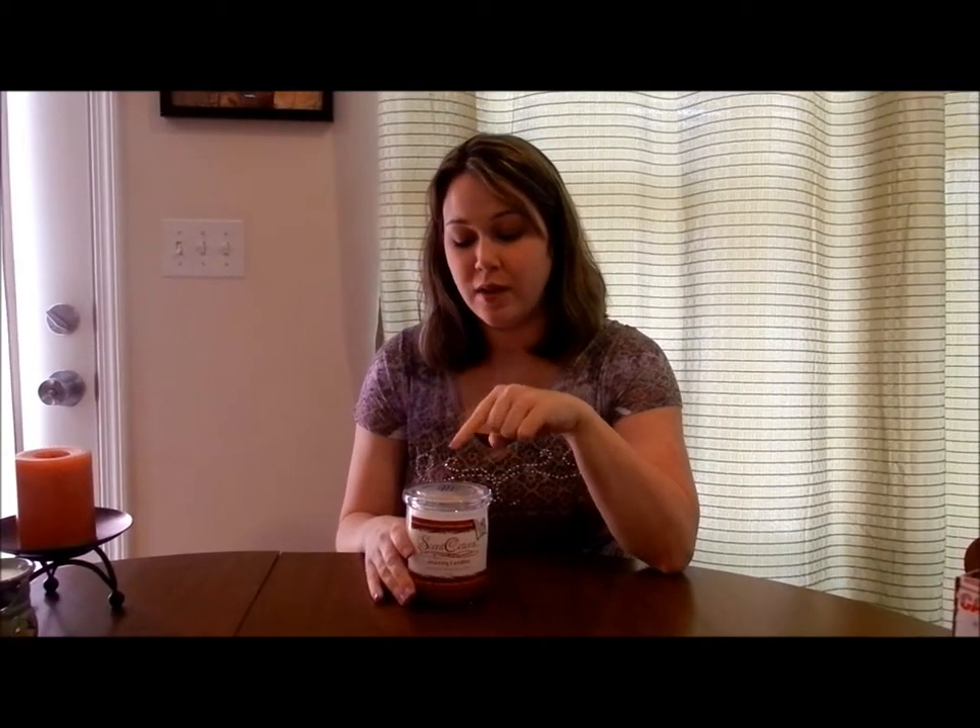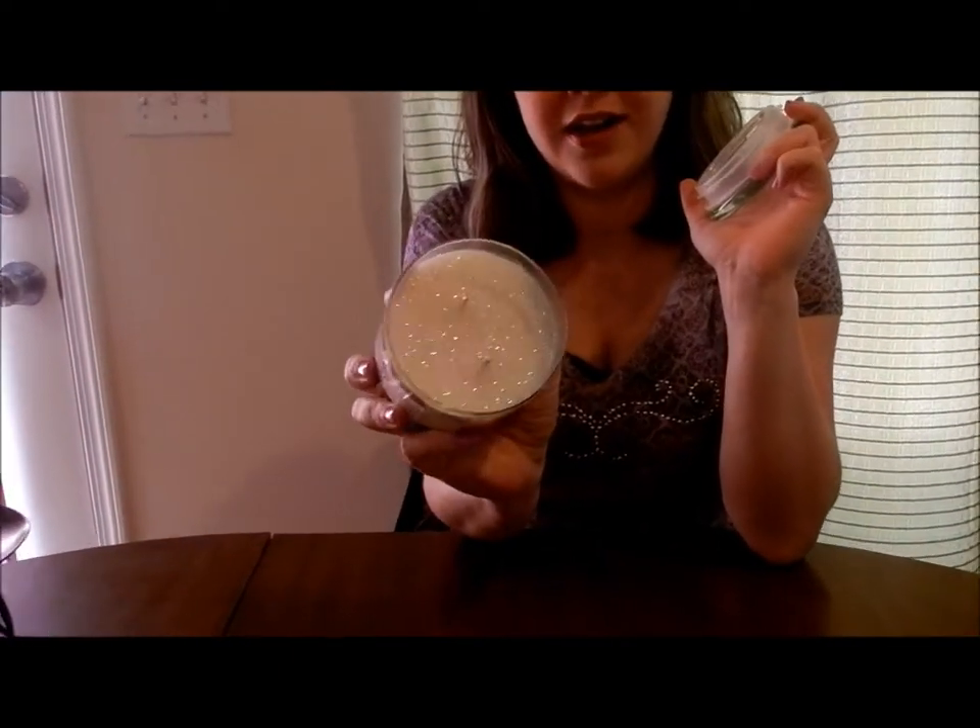I couldn't decide between the Wildberry Moose scent or the Birds of Paradise scent, and she said, "Why don't I make you a double layer candle? I've been thinking about offering them and it would be a win-win — you get to test out how it works and you get to smell both scents you really wanted to try." So I was like absolutely, and it's beautiful. The Wildberry Moose is on top and the Birds of Paradise scent is underneath, and she put glitter all over the top.